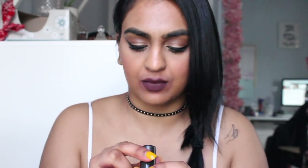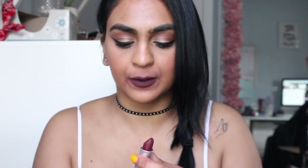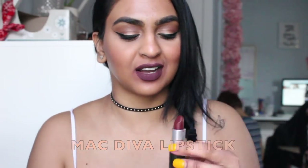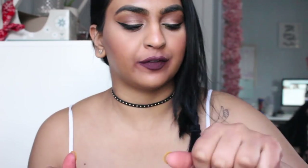Now on to the wine colors. I'm going to start out with the lipsticks first and then move on to the lip stains. The first lipstick I have is from MAC and this one is called Diva. This is a really nice dark color. I love that with a dark night moth lip liner — I think it would look perfect. That is Diva.